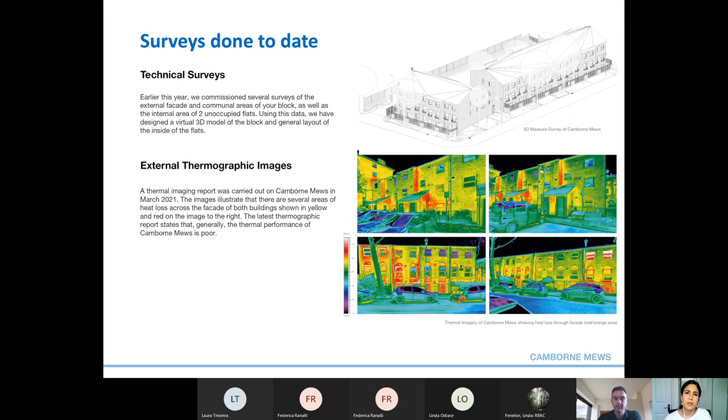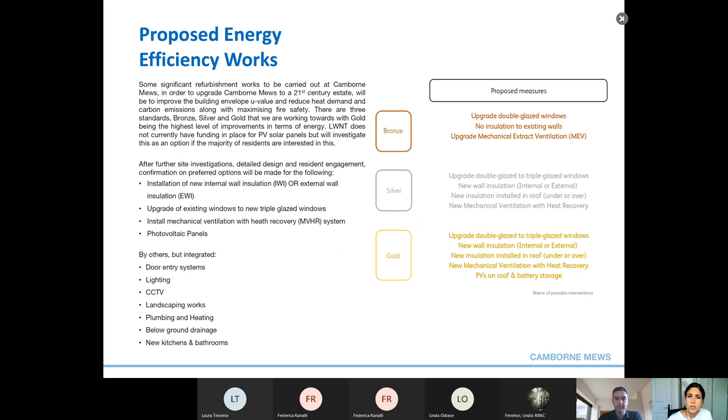We have visited and surveyed Cambourne Mews. This included an array of technical surveys such as measured surveys, from which we now have a 3D virtual model of the blocks and the external part of the building, as well as surveys of two unoccupied flats. We also undertook thermographic images from the outside and internal monitoring of two unoccupied flats. The thermographic images show very clearly how the existing blocks are leaking heat at a great rate, particularly around window frames, corners, brick setbacks, vents and boiler flues.